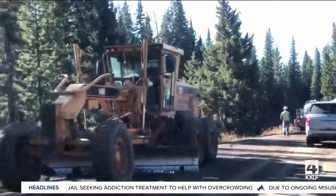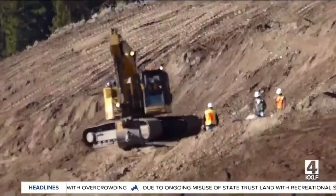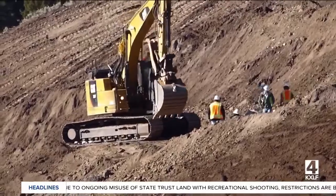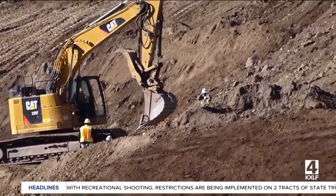On a tour of the new road yesterday, I saw construction crews still hard at work repairing damage that not only washed out roads, but entire hillsides. We'll see more of the work to cut down an entire hill to prevent future erosion at 6:30 this morning.